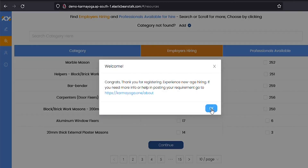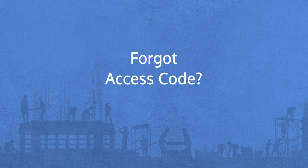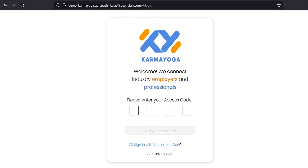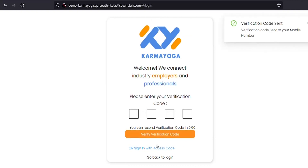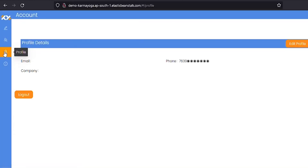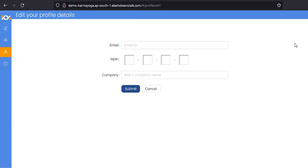In case you forgot the access code that was already created, you may create a new one. To do this, you have to login using a verification code. To get the verification code, after you provide your phone number, click on the sign in button. On the following screen, click on 'sign in with the verification code' at the bottom. You will receive a verification code through an SMS on your mobile phone — input this code to sign in temporarily. Once inside the app, go to the profile page by clicking on the profile icon on the left. Then click on edit profile, create a new 4-digit access code, and click submit. From the next logins, you may use this code you just created for signing in.